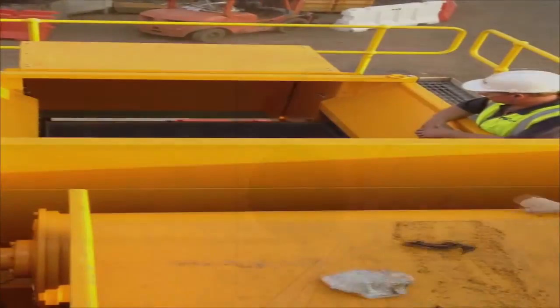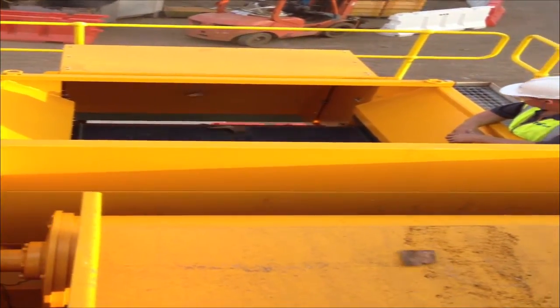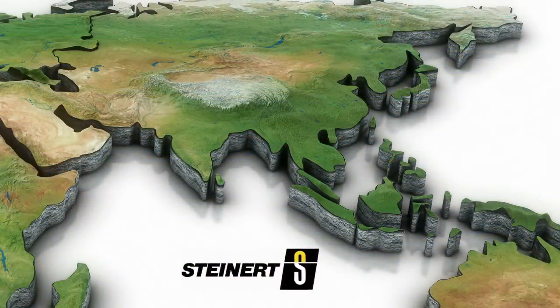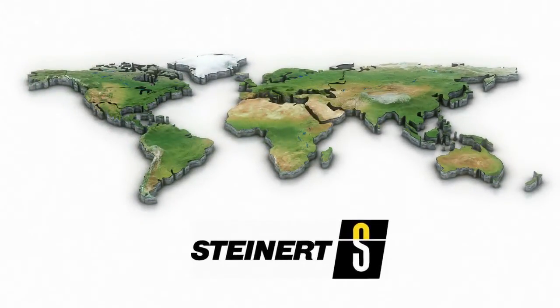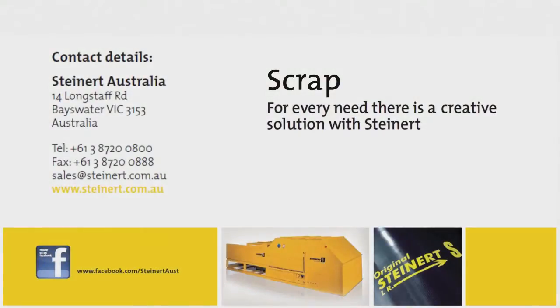If you're involved with materials recovery, not only does it make sense for you to contact us, it will make you money in the long run. Remember, Steinart Australia is specifically a Southeast Asia, New Zealand and Pacific region provider, focused on helping you improve the profitability of your business. Get in touch today. Challenge us to improve your efficiency.